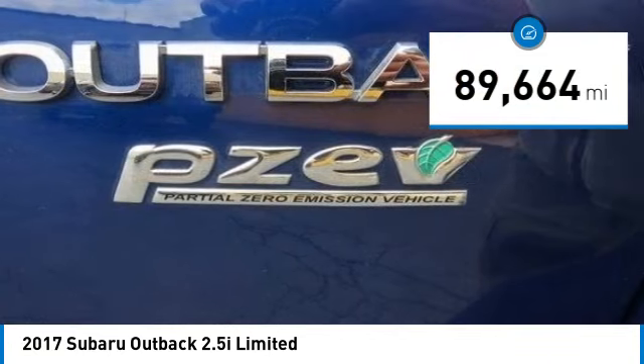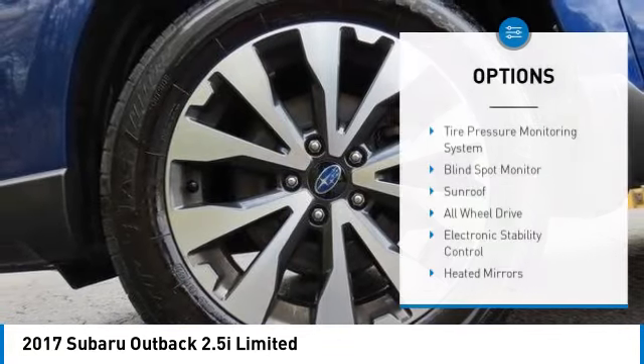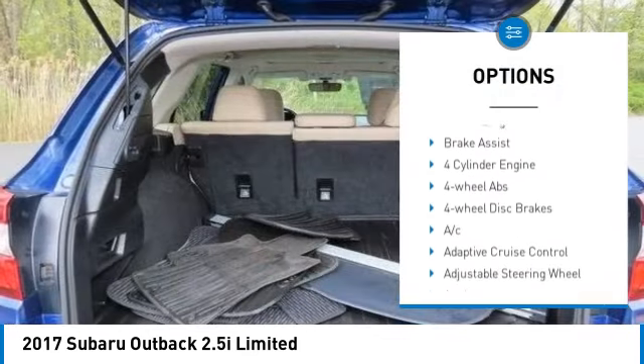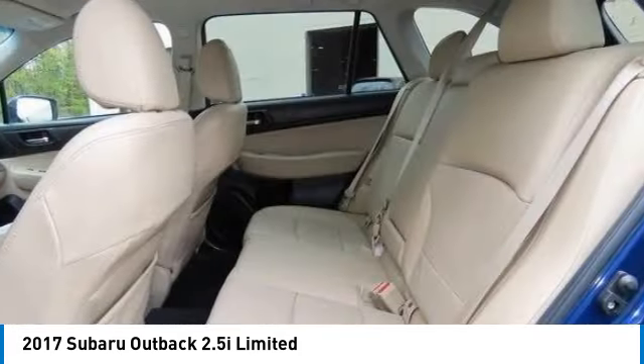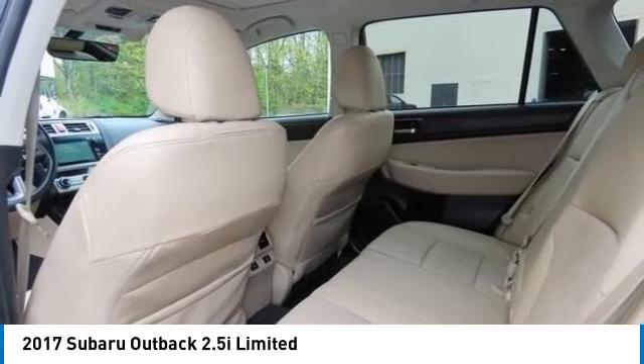This vehicle has less than 90,000 miles. Here are some of this vehicle's great options: tire pressure monitoring system, blind spot monitor, sunroof, all-wheel drive, electronic stability control, heated mirrors, aluminum wheels, rear spoiler, power liftgate, brake assist.